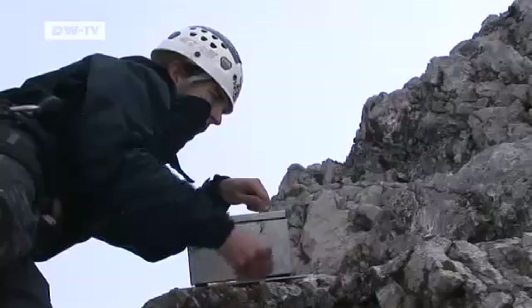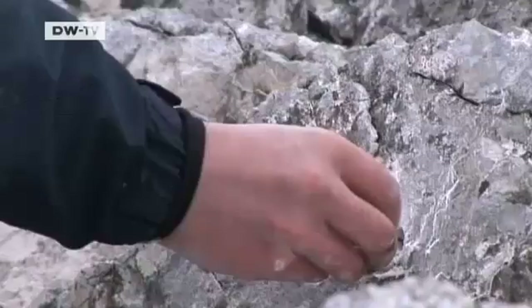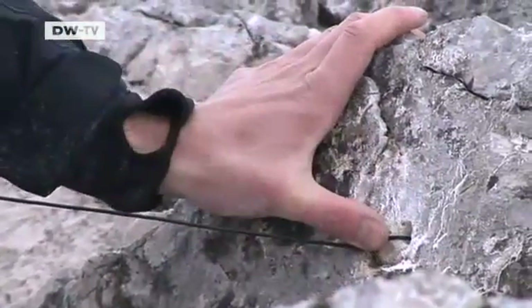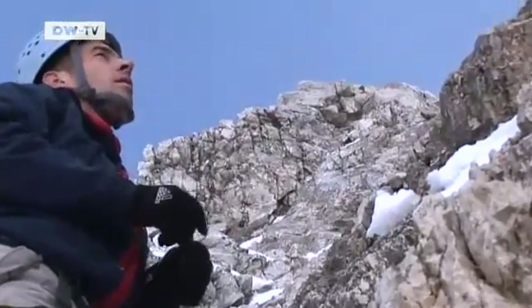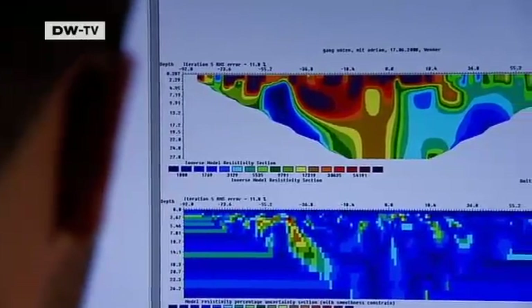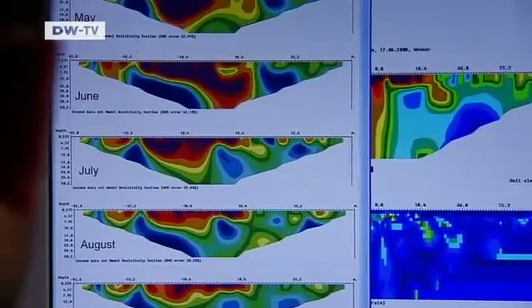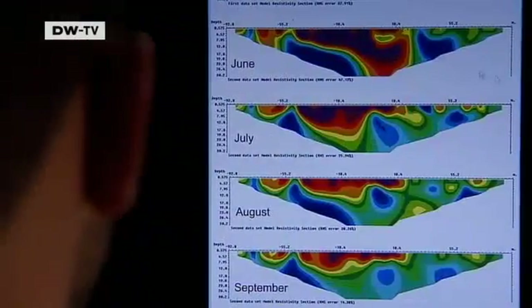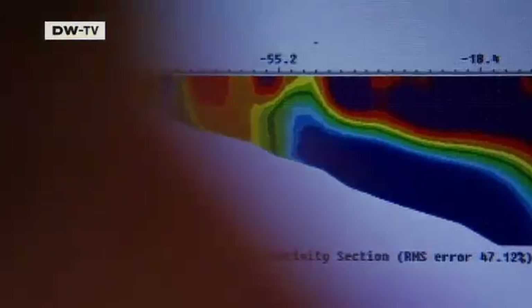One of the main questions occupying the team at the moment is why there are so many rock slides in the early summer, even though the highest temperatures are reached in August. An analysis of early data shows that the mountain has really been warming up, deep into the rock. That process, however, is happening in an unexpected way.